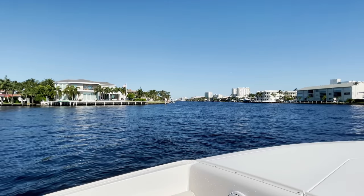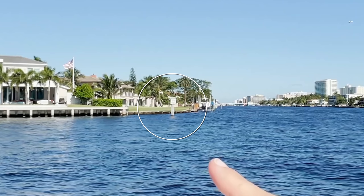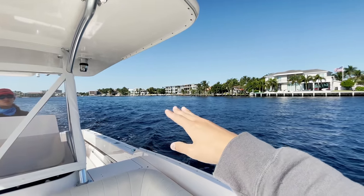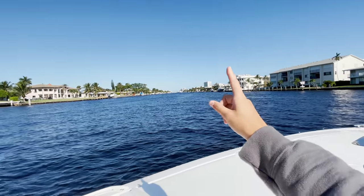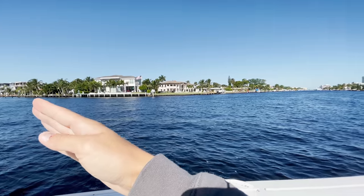We're also going to go over some channel markers today — red right returning, what it means, what shapes to look for, what numbers to look for, and some wake zones. Right here, if you look, that is a no wake zone sign. It says idle speed, no wake. That sign is referring to this smaller body of water. We are exiting from a smaller side channel into the ICW.